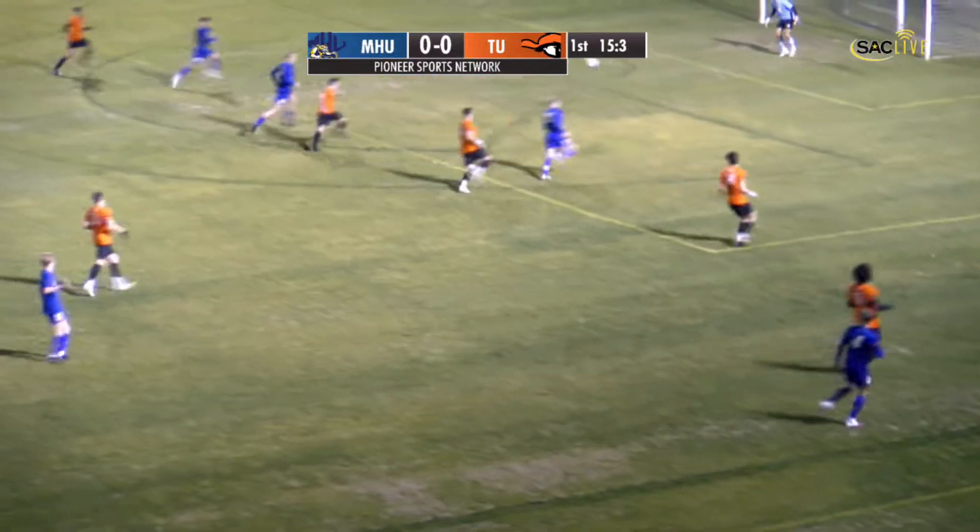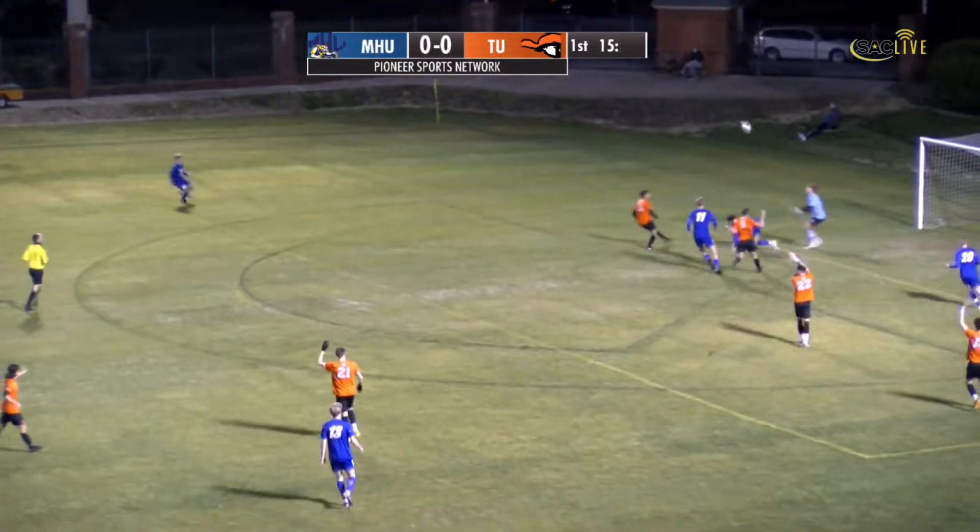Up forward to Manley, near side. Manley looks to cross into the box. Numbers are Mars Hill, and oh, a big miss there.